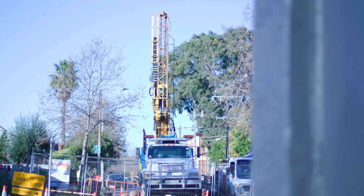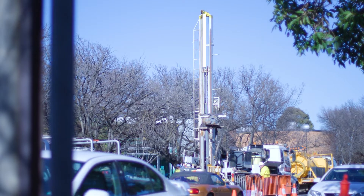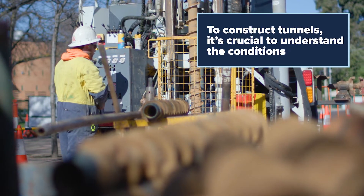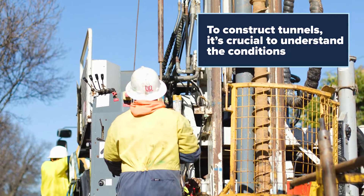Tunnels are interesting things because they're always specific to the site in which they're being constructed. Ground conditions are not the same everywhere. You need to be able to construct the tunnels, so you need to understand the ground and how it will behave. It's important if you're using particular types of machinery — in our case, tunnel boring machines.